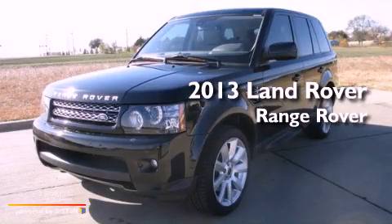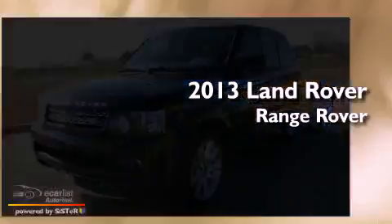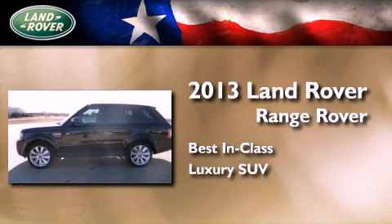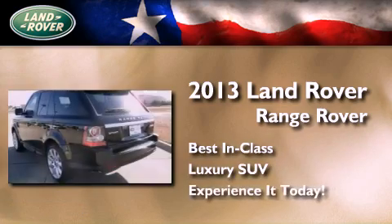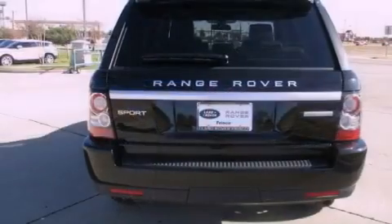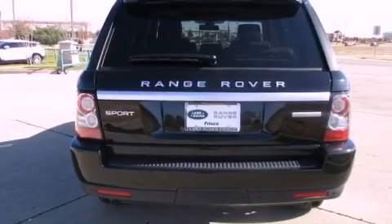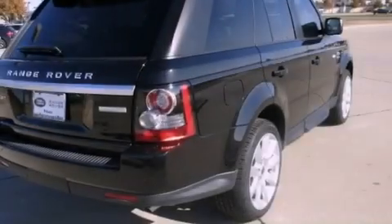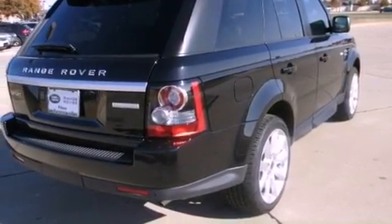This is a brand new 2013 Range Rover Sport. Its top features and packages include an air suspension, a navigation system, a rear view camera, a low tire pressure indicator, and traction control and stability control systems.